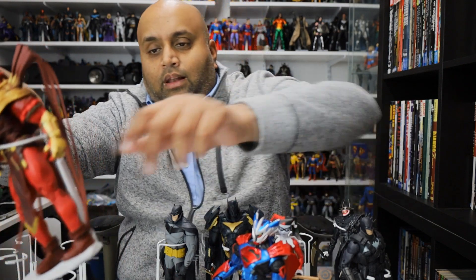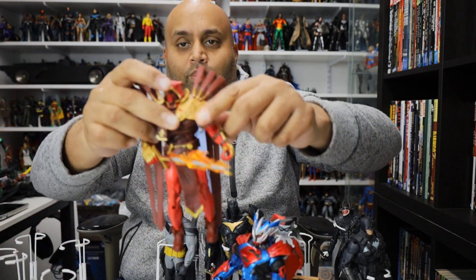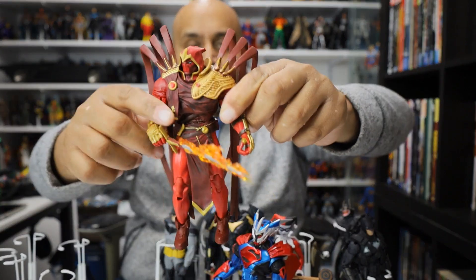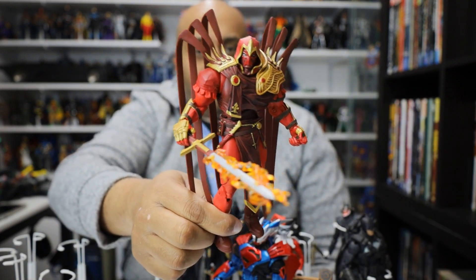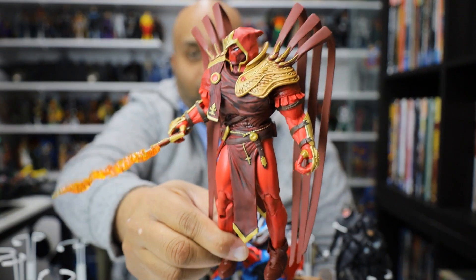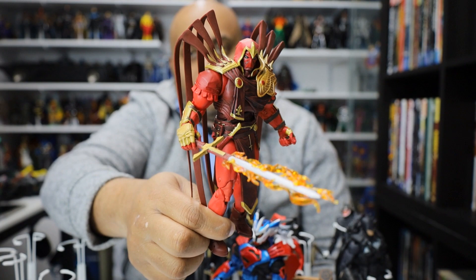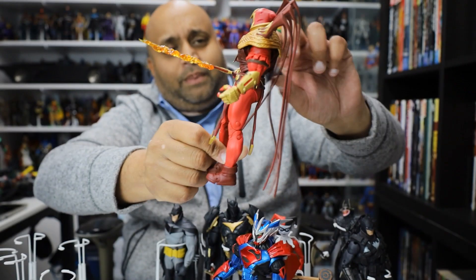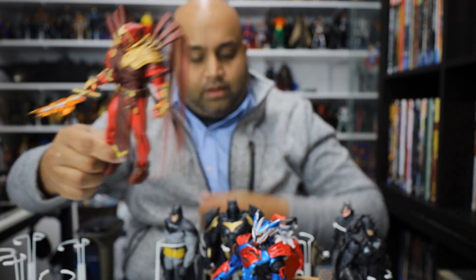Next we have Azrael. We don't get too many Azrael figures — DC Direct made a more modern version of Azrael that wasn't even Jean Paul Valley. So I was very happy to get this figure based on the Curse of the White Knight. It's just a fantastic Azrael figure. It still looks like a classic Azrael figure even though it's based on the newer styling of the character. Love the sword. Articulation was a little bit limited with all the armor, but man this is just a beautiful high quality figure.